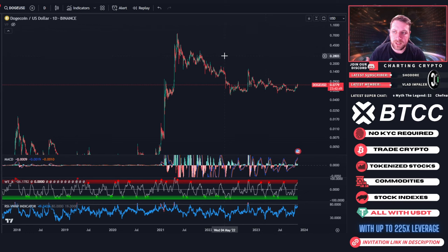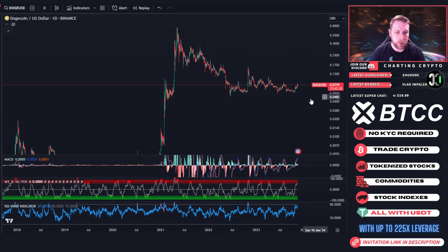Okay everyone, so first off we're just going to get into the TA of Doge, and then we'll get into the TA of Doge Chain, and then we're going to do some overlaying of charts and talk about how they're compared together and how they're working together — and what that means for your possible portfolio if you're holding both.